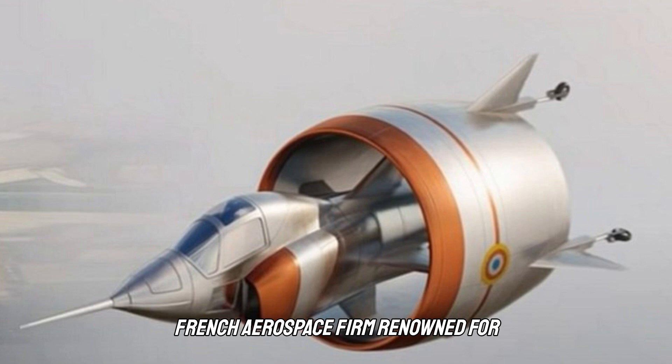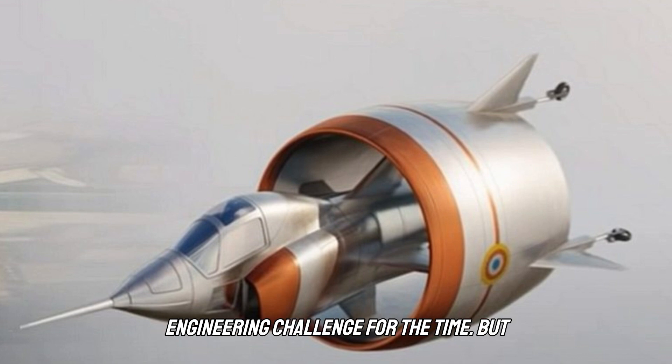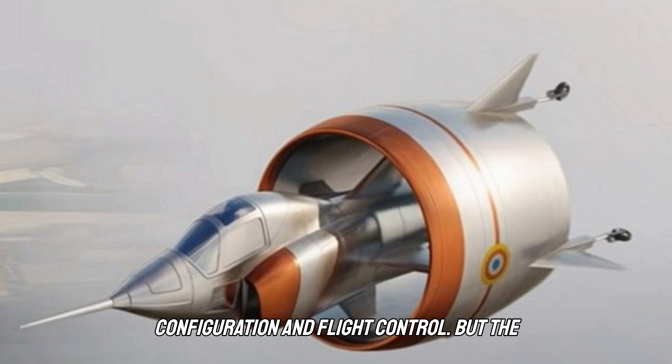In 1954, a French aerospace firm renowned for aircraft engines began developing wingless test rigs to prove the feasibility of the tail-sitting concept. Getting a tail-sitting plane to work would require more than just powerful engines — entirely new control systems were needed to make vertical takeoff and landings possible, a daunting engineering challenge. But the French weren't the only ones pursuing the idea; the Americans had also developed tail-sitting prototypes, experimenting with different combinations of propulsion, wing configuration, and flight control.